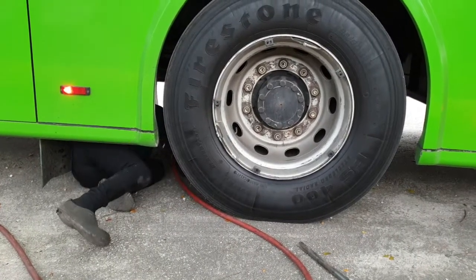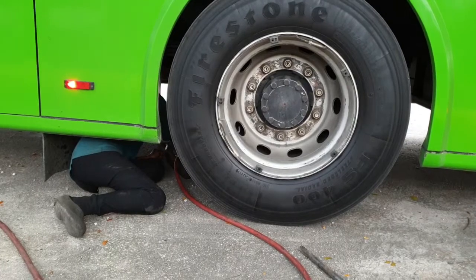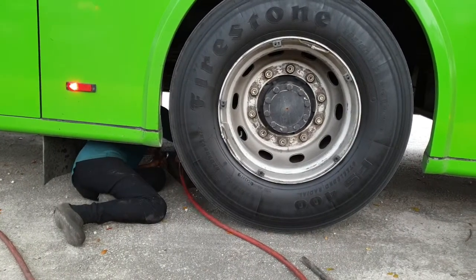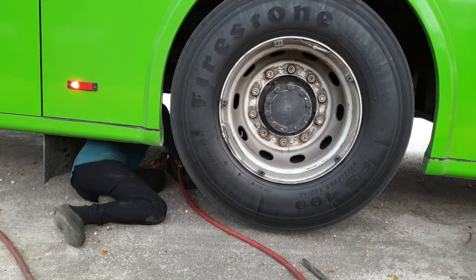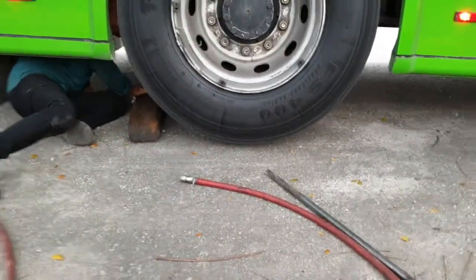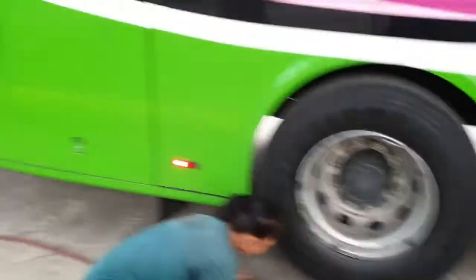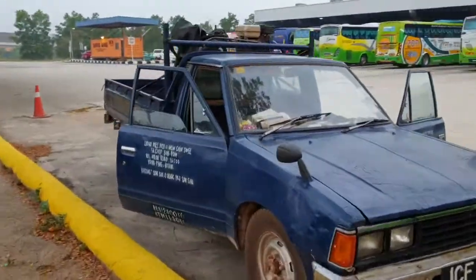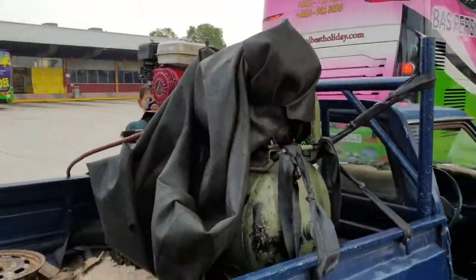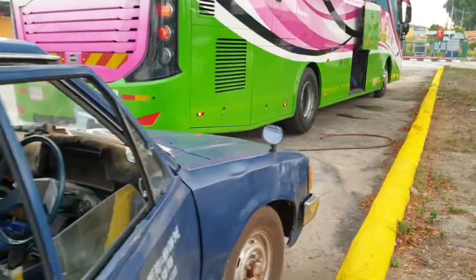And the bus is going up. It's run by compressed air — just a little bit of room is good enough. The truck comes with a compressor. Good old Nissan.